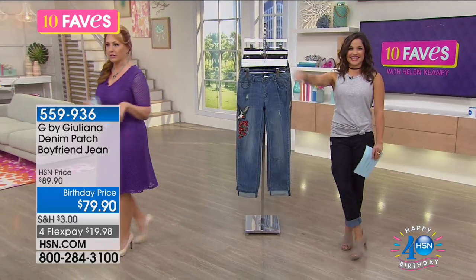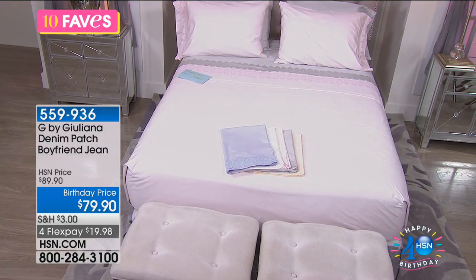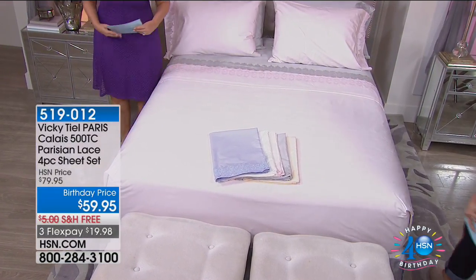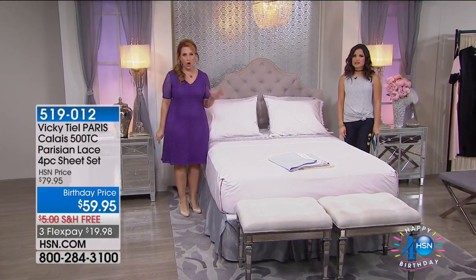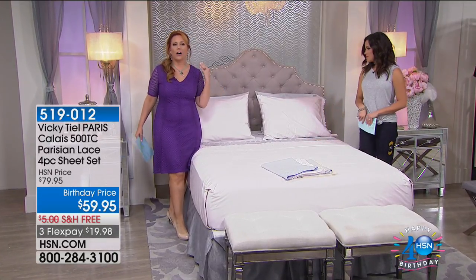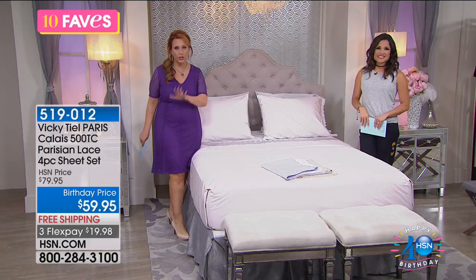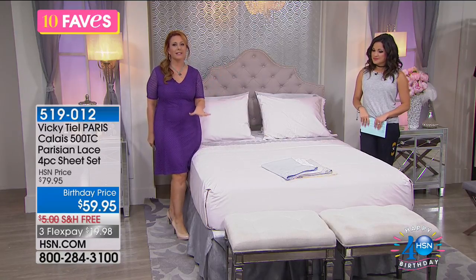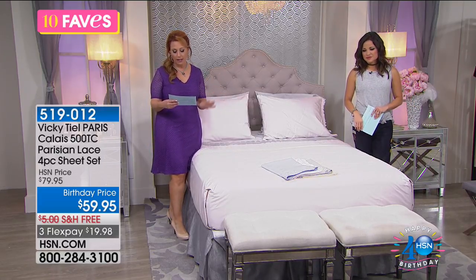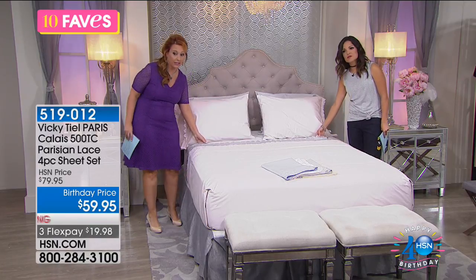We're going to continue on. In the 5 a.m. hour I'm going to be doing the launch of Vicky Teal's bedding. She lived in Paris for over 20 years and she wanted to bring the glamour of Paris to you. She has a Parisian 20-piece set from Versailles — the name of it. This is the gorgeous sheet: an easy-care 60/40 cotton-poly blend. All the luxury, and I would love to do a close-up of the lace so you guys can see this — it's really extraordinary.